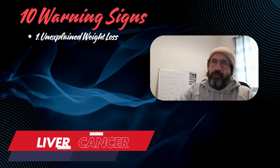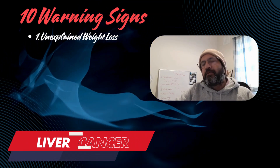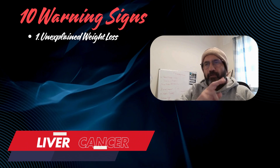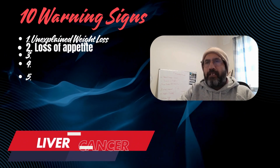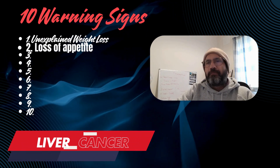1. Unexplained weight loss: Significant weight loss without changes in diet or exercise may be a symptom. 2. Loss of appetite: Persistent lack of interest in eating can be a warning sign, especially if it accompanies other symptoms.